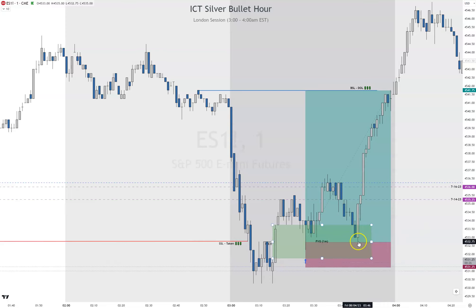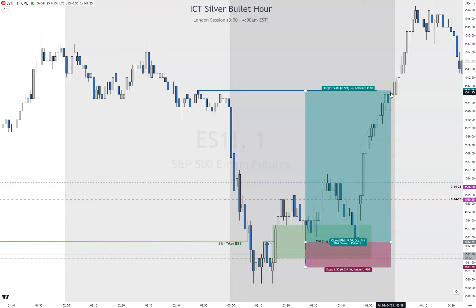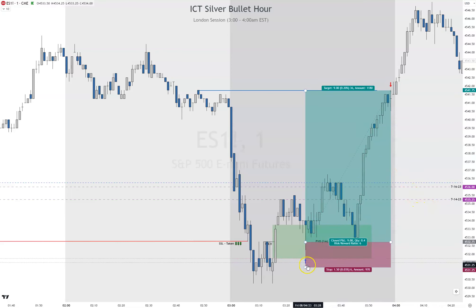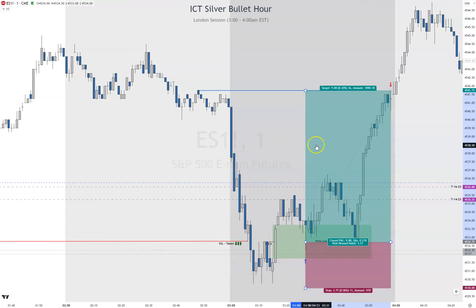Being proper with risk management, I like to minimize my risk as much as I possibly can, and structure right now is telling me it is struggling to get above this. Price actually comes back down into the fair value gap, almost where we entered, then it hits it again and skyrockets right through. We get our target at the end — we hit our 9 points.